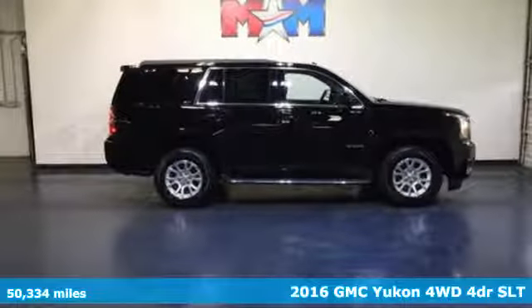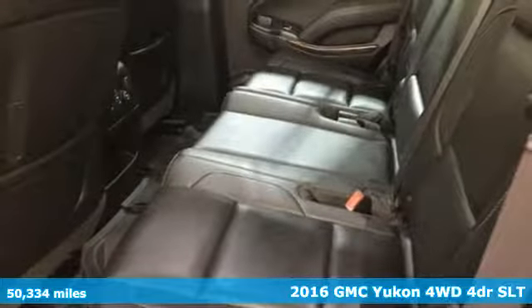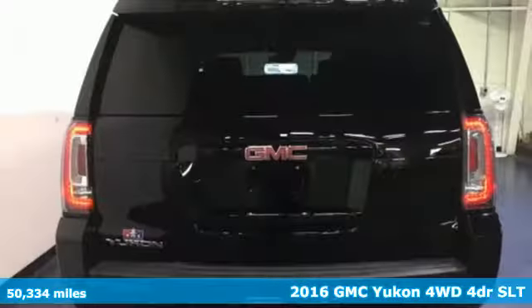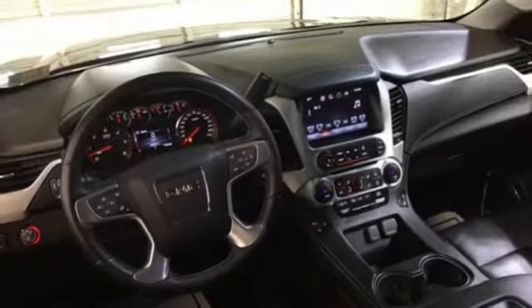Here's a 2016 GMC Yukon. Not only does this stylish exterior design wash you in confidence, the capabilities will too. Three rows of seating and cargo room galore challenge you to fill it up.